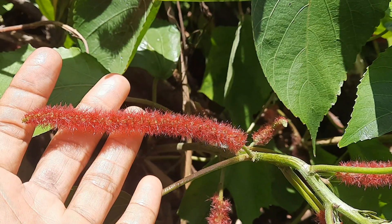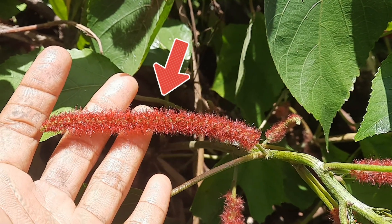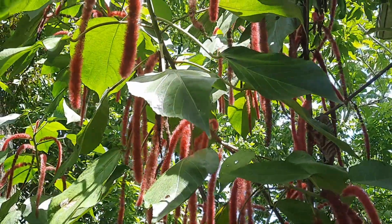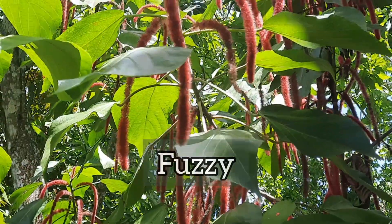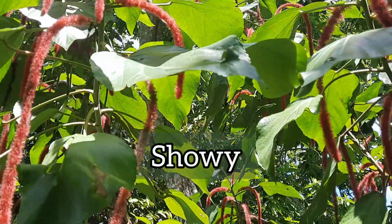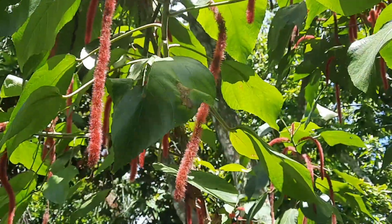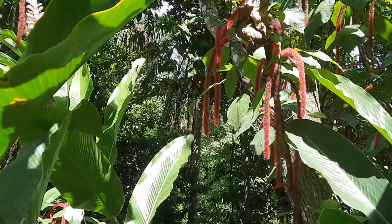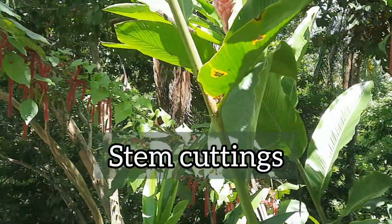This is what the female flower looks like. It's red in color, but there are other cultivars with other colors. It's also soft to touch and fuzzy, and as you can see the female flower is quite showy. However, the male flower is not as beautiful. This plant can be grown from stem cuttings and seeds.